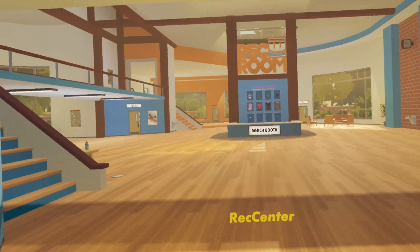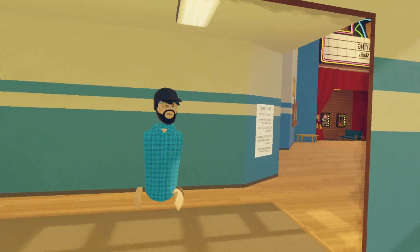Hello everybody, Skid3422 here, and today we'll be doing a tour of the 2018 Rec Center.